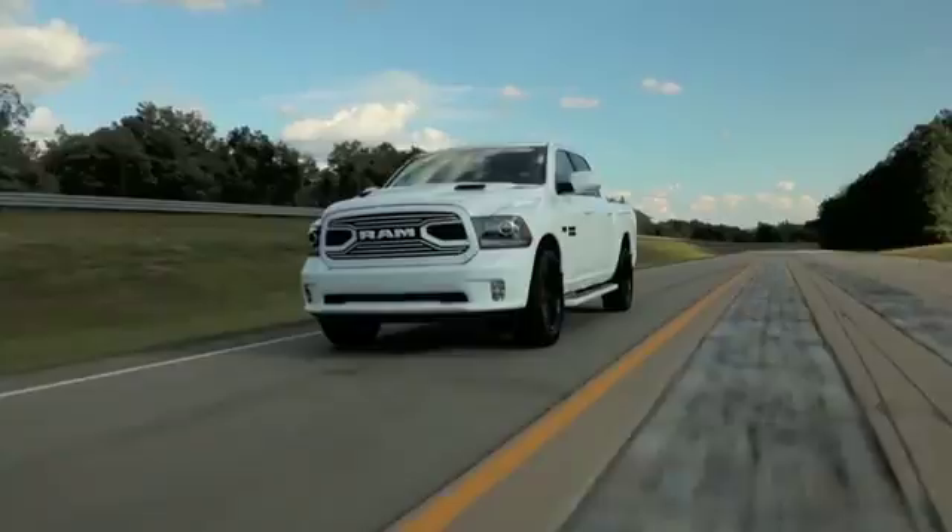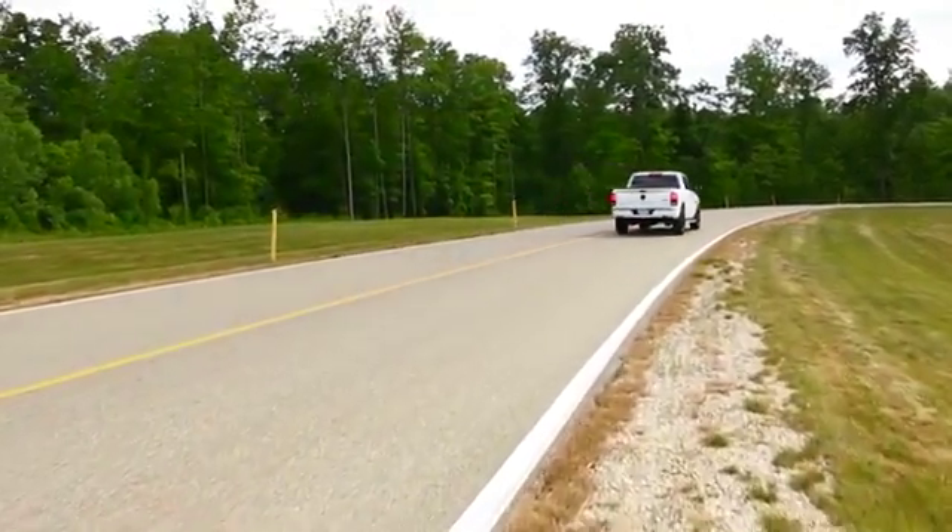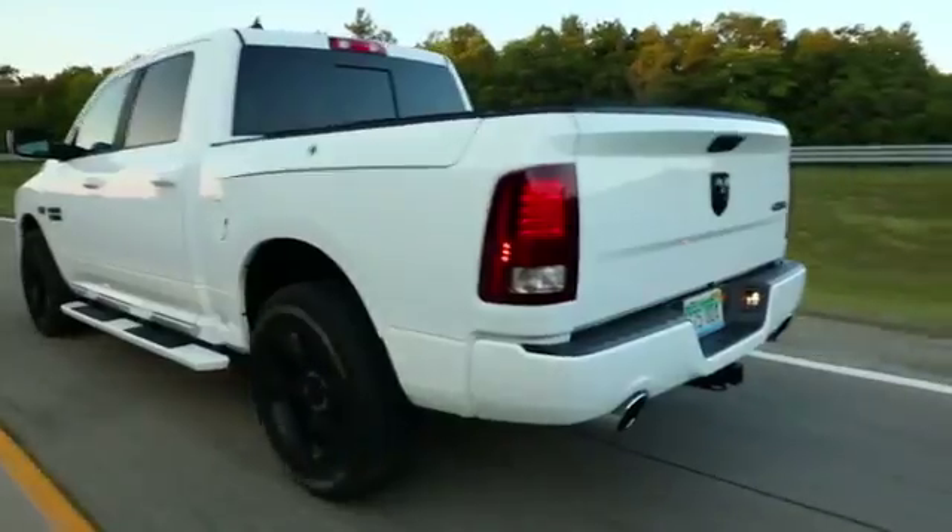With dynamic crumple zones, side impact door beams, and an advanced airbag system, your Ram truck is engineered to help protect your most precious cargo.